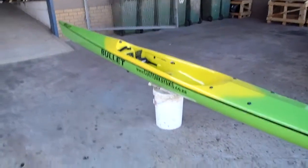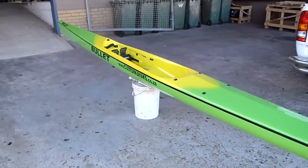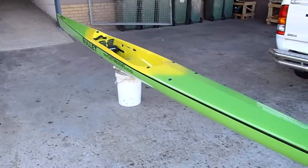We've actually made a couple more bullets. This one is for the Mauritius race, the Island Shamal, in a couple weeks' time.